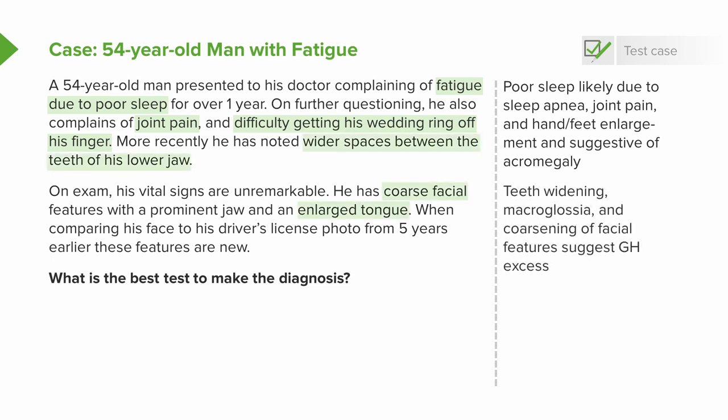Furthermore, wider spacing of the teeth of the lower jaw is the first sign of growth hormone excess, and this has been noted in this case as well, where he has a prominence of the lower jaw. Macroglossia is enlargement of the tongue. Initially, this presents with teeth notching in the side of the tongue as the tongue expands within the mouth. As acromegaly progresses, the tongue may actually protrude from the mouth and also contribute to his sleep apnea when lying recumbent.